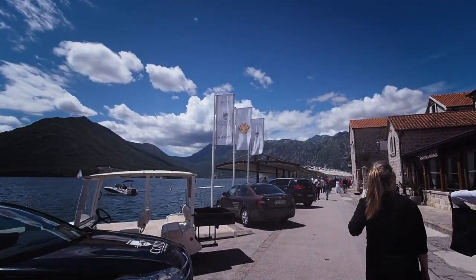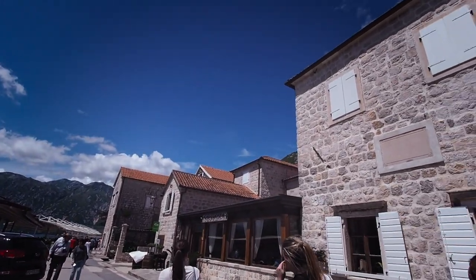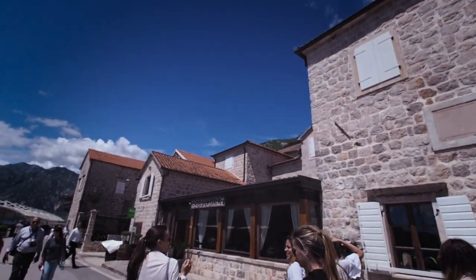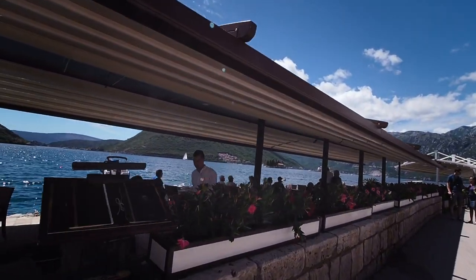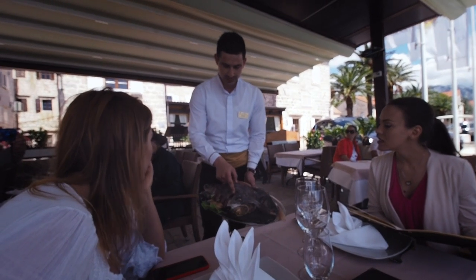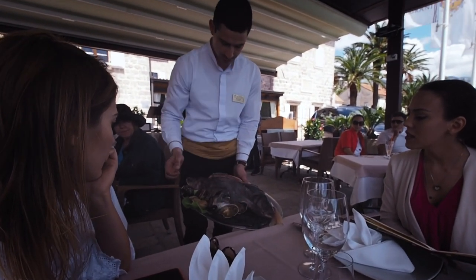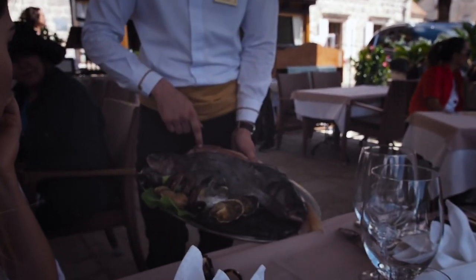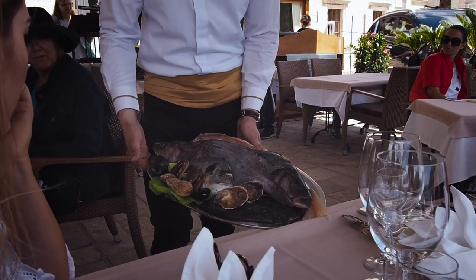Here in Perast — it's a very pretty little lunch spot. The skies are so blue here, it's just gorgeous. Should we sit on the terrace? This is sea bream, sea bass. This is finger shell clams, oysters, mussels.